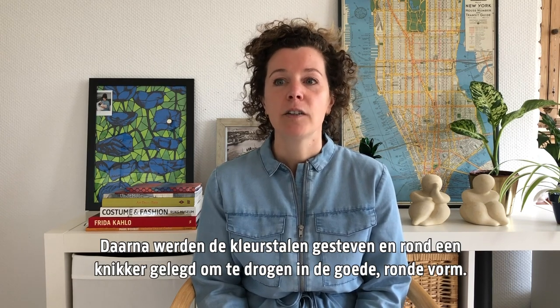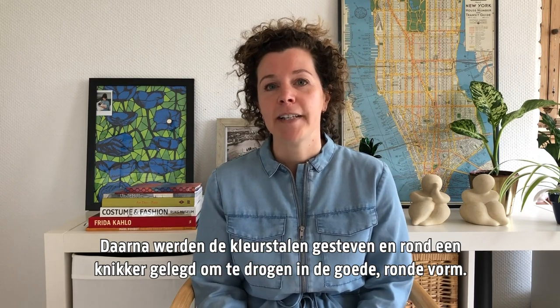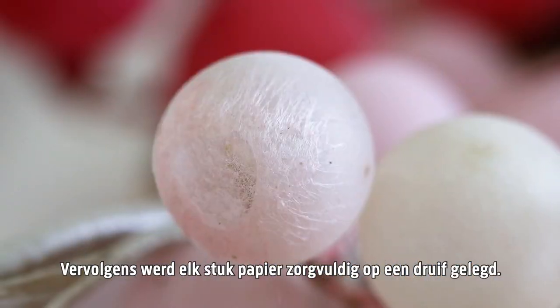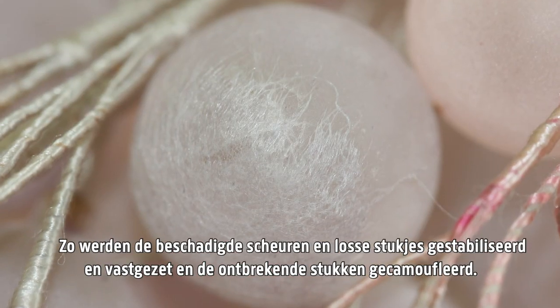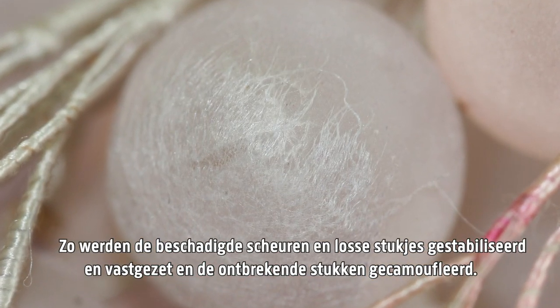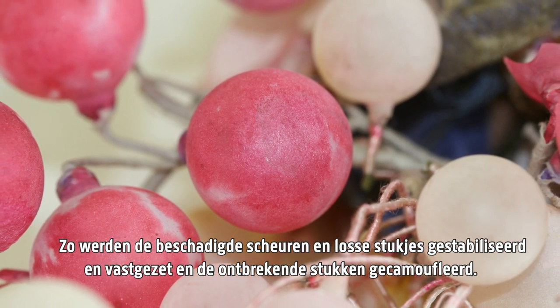After that, the color samples were starched and put around a small marble to dry in the right round shape. Then each piece of paper was carefully placed on a grape. This way, the damaged cracks and loose bits were stabilized and secured, and the missing parts were camouflaged.